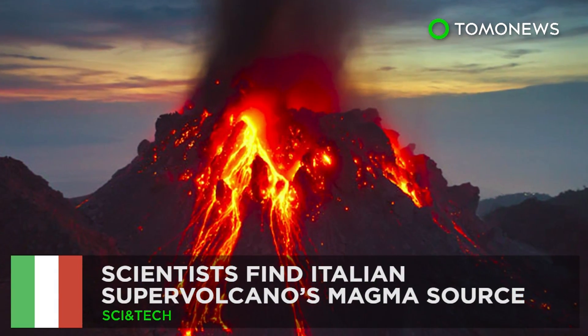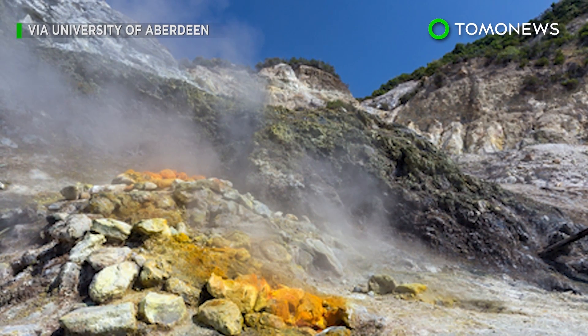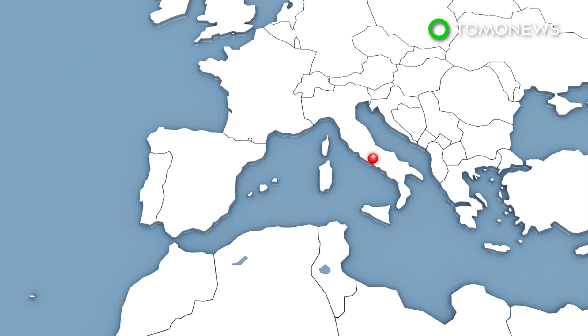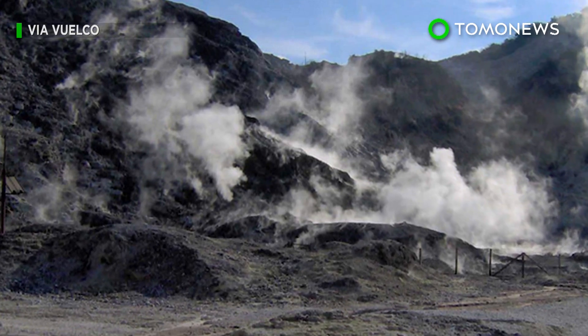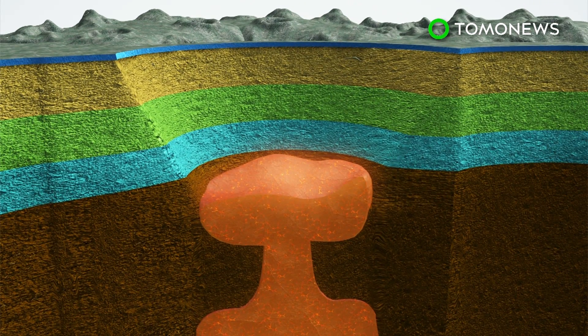Volcano Rising. Scientists have located the magma source of an Italian supervolcano that's considered one of the most dangerous in the world. Campi Flegrei is a volcanic caldera to the west of Naples, which last erupted in 1538, but was responsible for a series of small earthquakes in the 1980s. Researchers have now pinpointed the location of a hot zone about four kilometers under the nearby city of Pozzuoli.